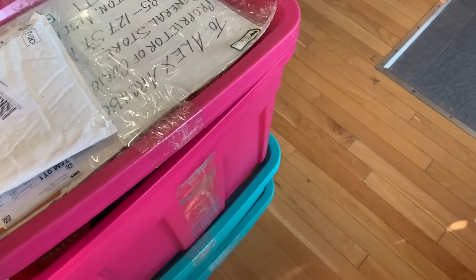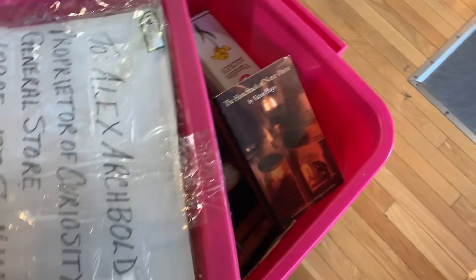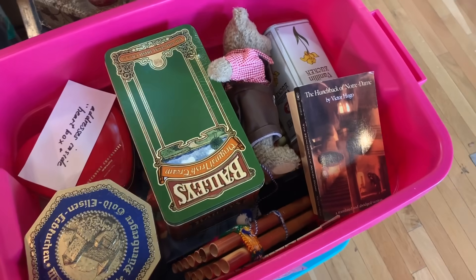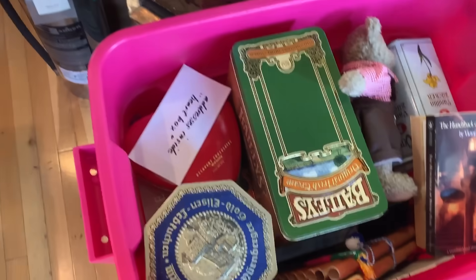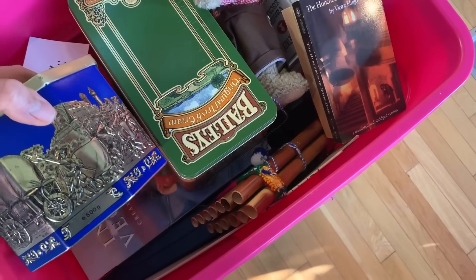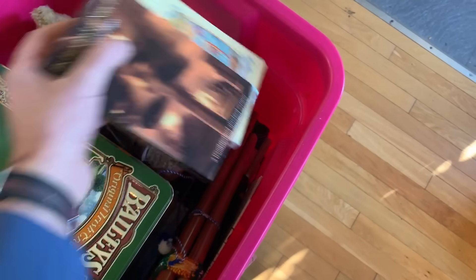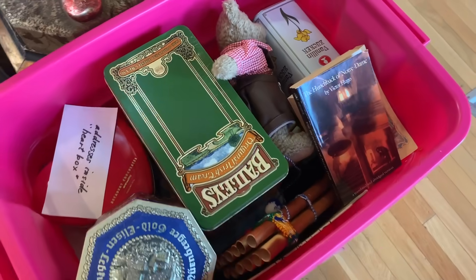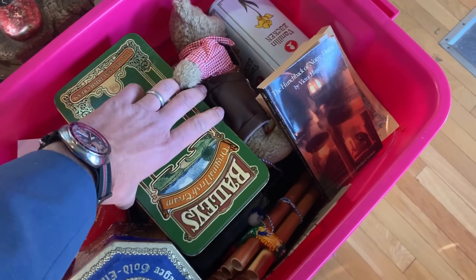The next box comes to us from Laura in Ontario. She sent us some little knickknacks that she was hoping we could find a good home and good use for, and we certainly will. There's all sorts of things in here — from tea tins to books and that. I'll make sure they all find the right home. It's very nice of her to send it my way, and I'm sure it went to a lot of effort to mail — these boxes don't look light.